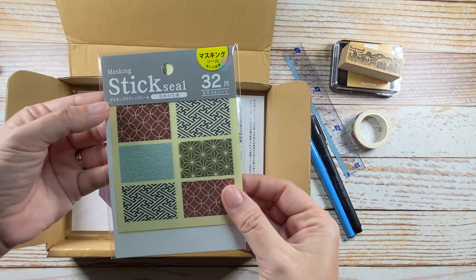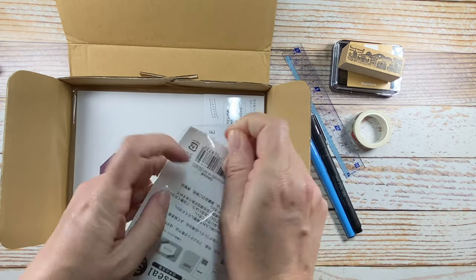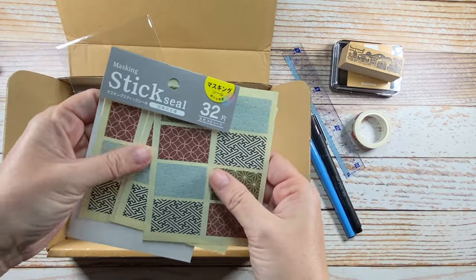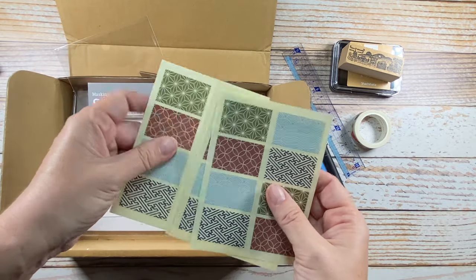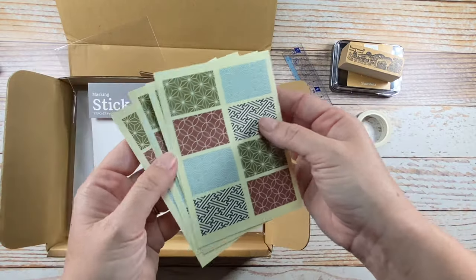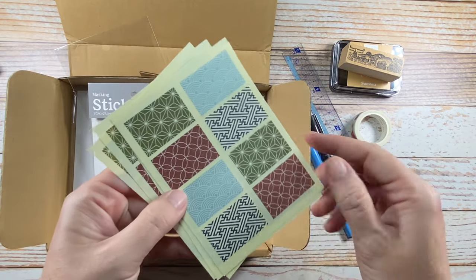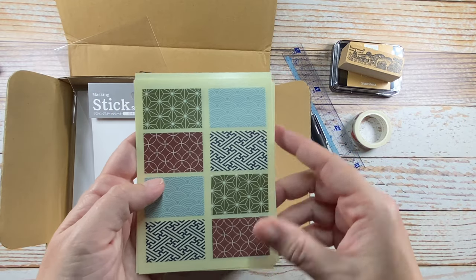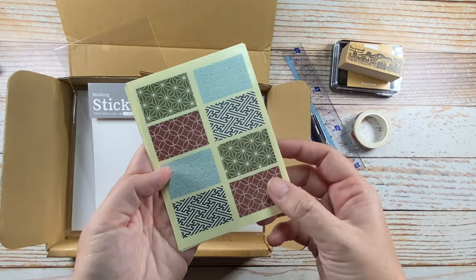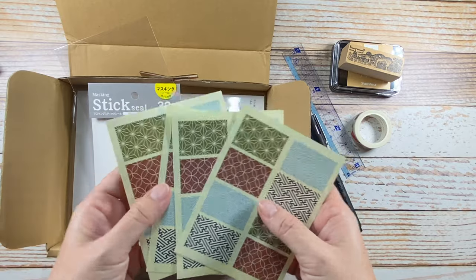And these are masking seals — so these are like little washi stickers. There's a good many — let's see, 32, so eight per sheet. They're all nice designs, nice and modern, nice color palette as well. Actually it's four designs and not eight because they're paired — so four designs that repeat. Those are really pretty though.